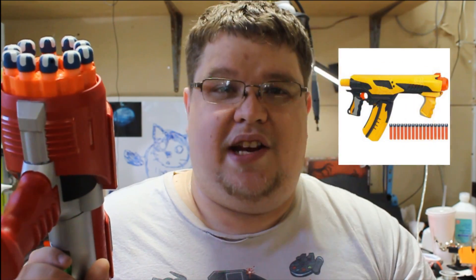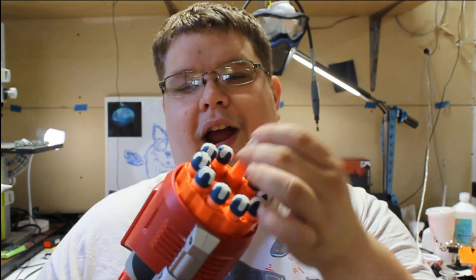You've got the Speed Load 6, the Quick 16, the Swarm Fire, the Speed Swarm. They're all blasters I really love that all have a kind of unique gimmick to them. And they all fired this dart — which is the Tagger Dart.